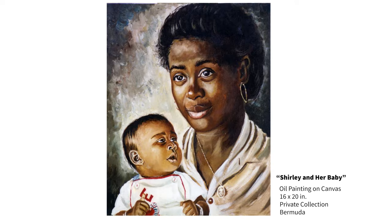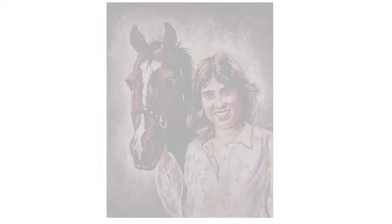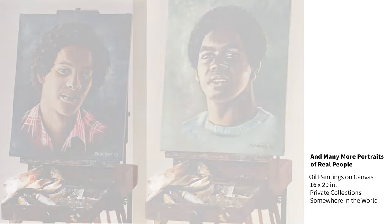Shirley worked at the same Southampton Princess Hotel, now the Fairmont Southampton, in Bermuda, when I was working there. Nicole was my best friend's sister and neighbor when I was growing up. This young lady definitely wanted a best friend to be part of this double portrait. And many more portraits of real people sitting on my favorite easel.